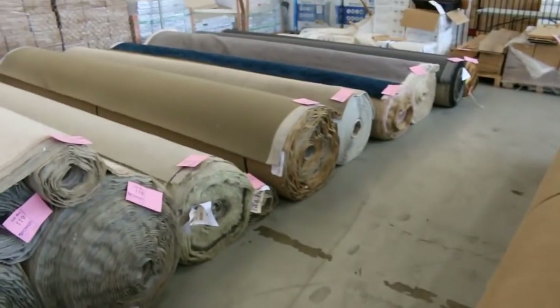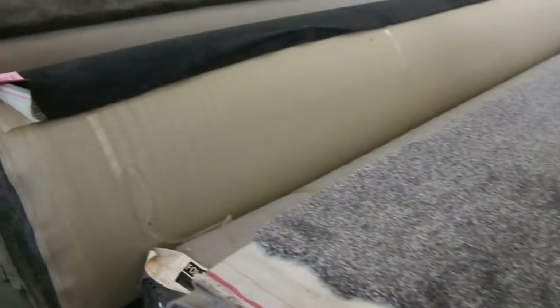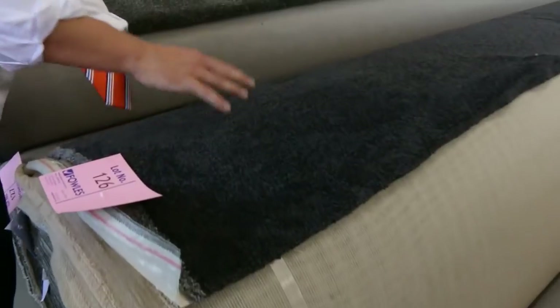There are some nice bits and pieces over here. This is a nice big roll — lot 126 — at forty-two metres. That'll do a nice big house in that dark charcoal colour. Lot 126 is a nice lot there.